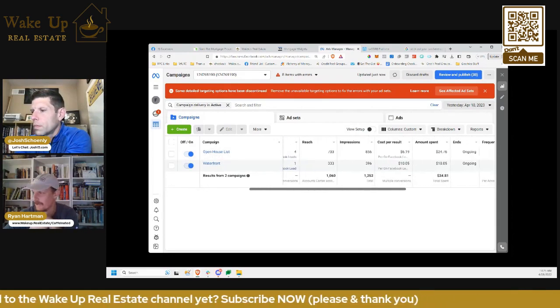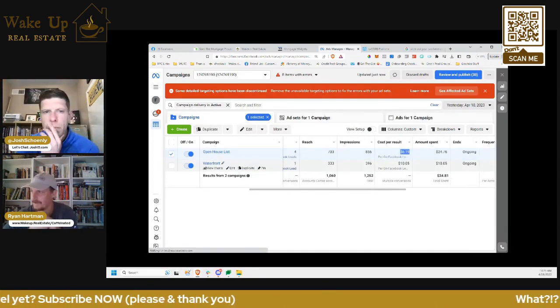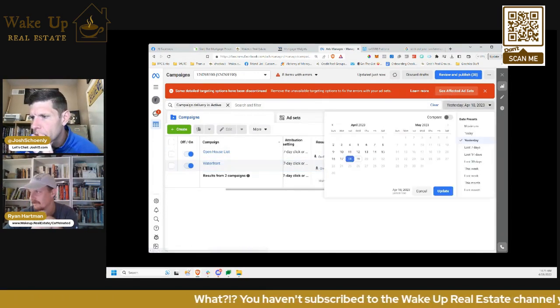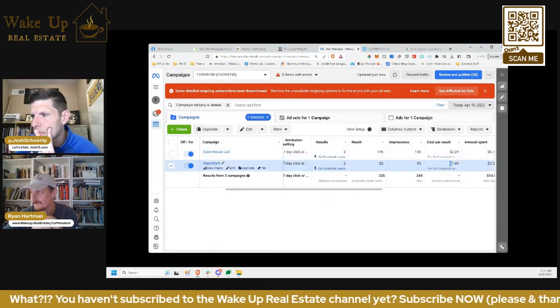One thing I want to highlight is that yesterday was kind of a dud day. We paid $619 for four leads — it's not awful. And we paid $10 for our waterfront campaign, which is kind of an aberration. But I just left it running. And today we're back down to $224 and $169 a lead.